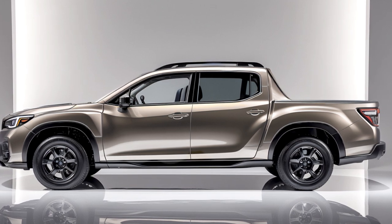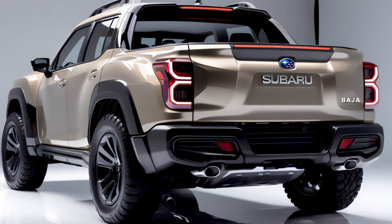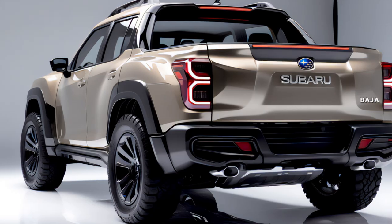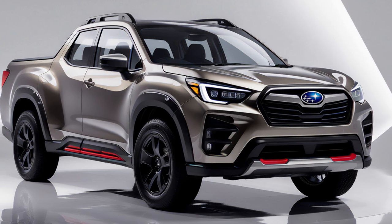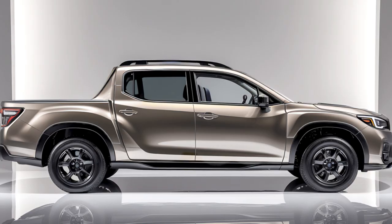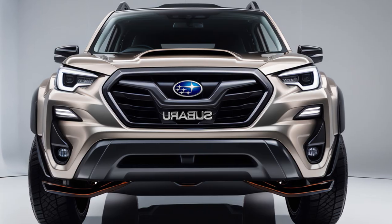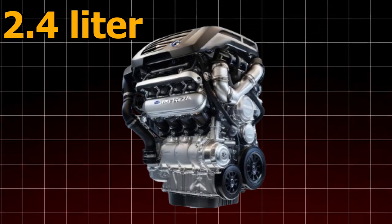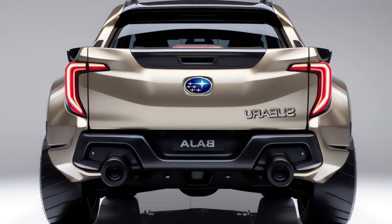Now let's get down to business. We've talked about the looks, the engine, and the interior of the 2025 Subaru Baja — but how does this little truck perform when it's time to hit the road, the trail, or the rocks? Thanks to its car-based structure shared with the Subaru Outback, the Baja offers a smoother, more car-like ride than typical pickups. The suspension balances comfort with sporty handling, soaking up bumps while keeping the drive responsive. Subaru's symmetrical all-wheel drive gives it great traction no matter the weather. The standard 2.4-liter turbo engine goes from 0 to 60 mph in about 6.5 seconds, while the Turbo 6 Titan with the 3.0-liter engine hits 60 mph in just 5.2 seconds.